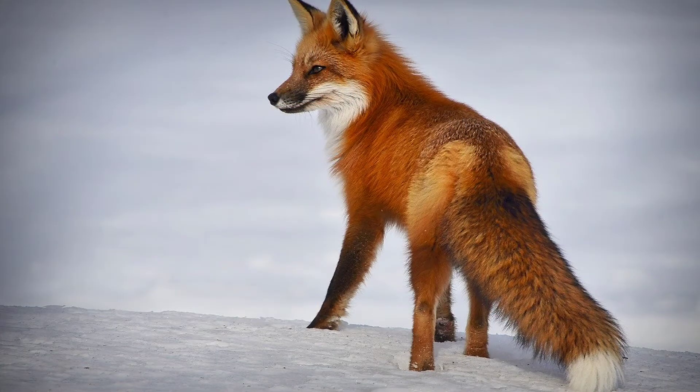The red fox are usually 14 to 20 inches high and 19 to 35 inches long, and they range about 5 to 22 pounds.